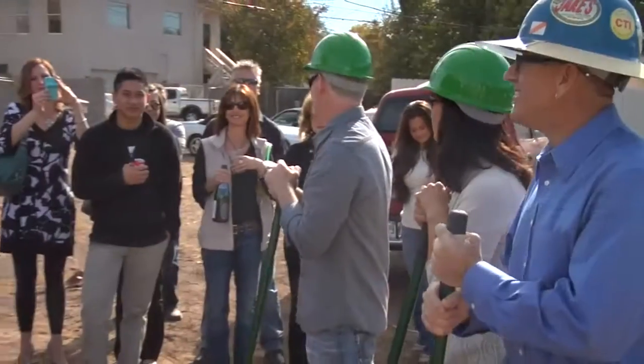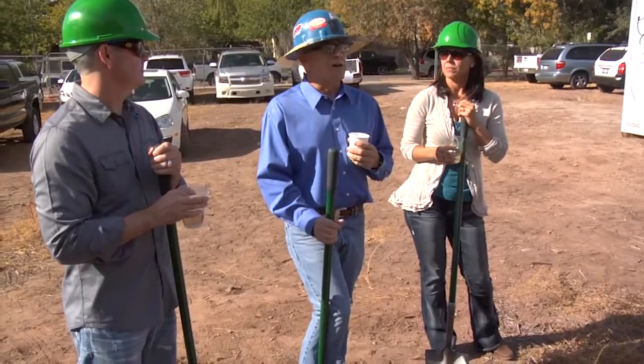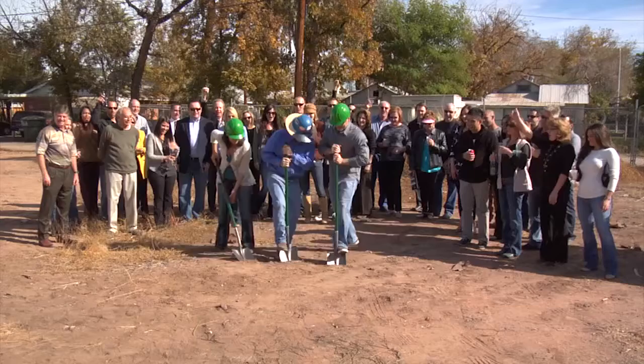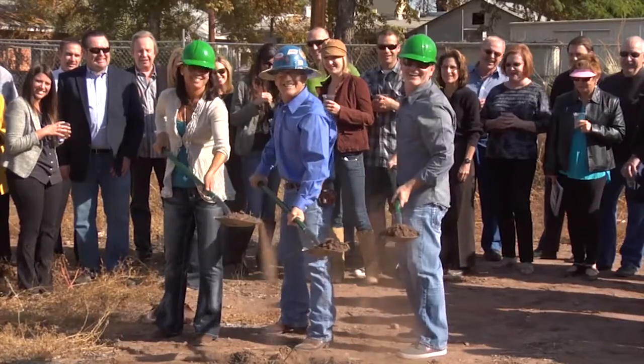The groundbreaking ceremony was really pretty fun. We had fine wine and design there to really give us a big lift to kick us off. The owners, Scott and Irene, are so fantastic being part of the project. We had a great food segment, our entire staff, all our friends and family, our neighbors, and a lot of our tradespeople that are part of this great project. It's going to be one of the most fantastic projects that we've ever got to be part of.